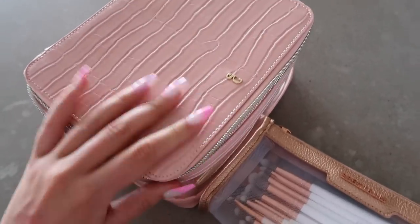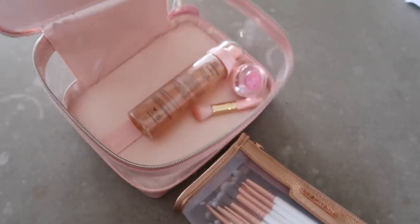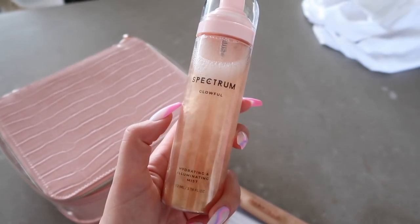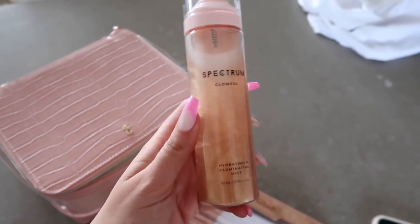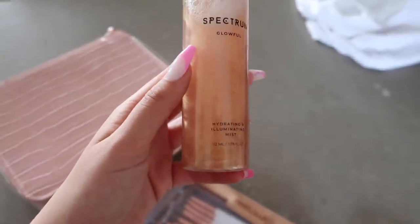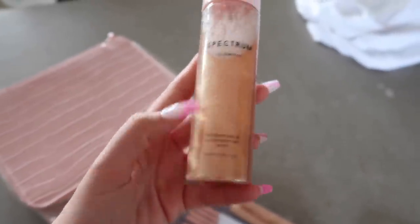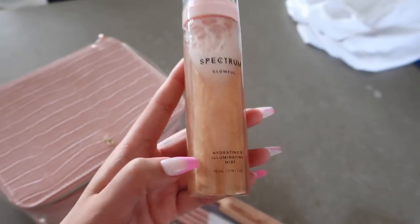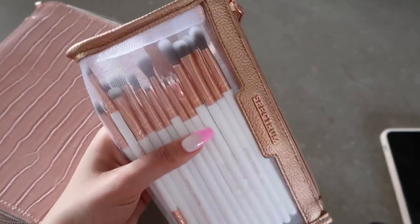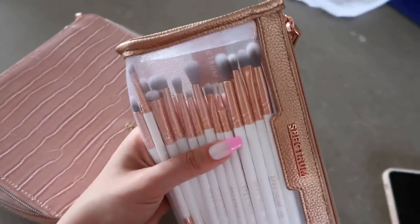I was just unpacking some of the stuff I got from the Spectrum pop-up. I got this makeup bag which I absolutely love - it's such a good one for travelling because it's really sturdy. And then, how amazing is this? This is like their hydrating illuminating mist - it's so shiny. On your body on holiday, that would look absolutely amazing. Joe and I are actually going to Portugal this weekend so I think I'm going to take this with me. Then I also got one of their 16-piece eye brush sets, which is such a good one. It's got basically every brush you could ever need for your eye makeup.